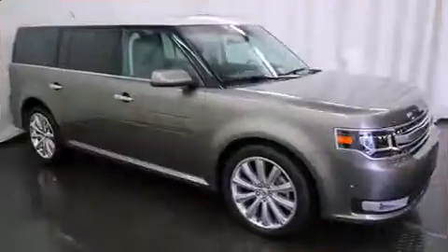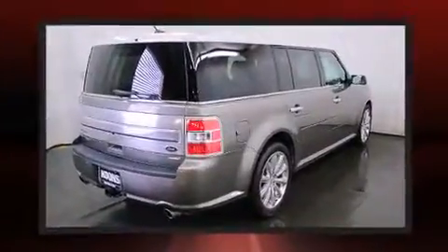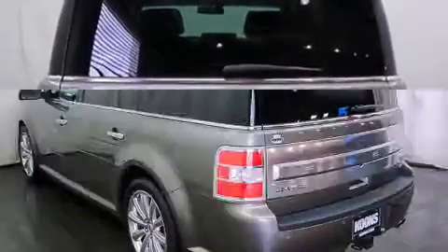Ford infused the interior with top shelf amenities such as leather upholstery, a tachometer, an outside temperature display, fully automatic headlights, blind spot sensor, adjustable pedals, and power front seats.